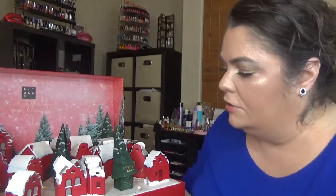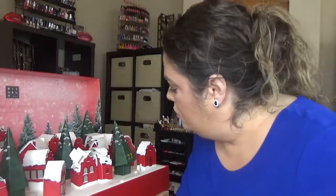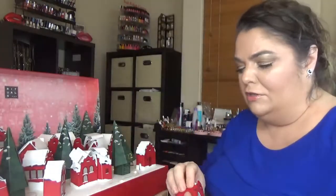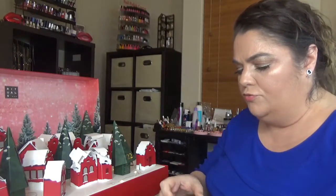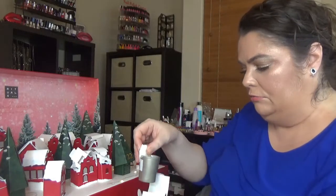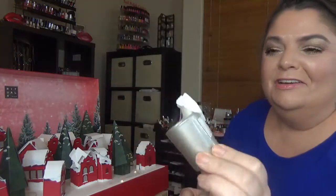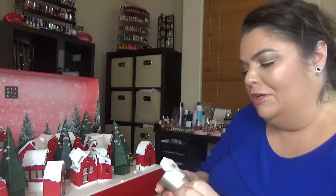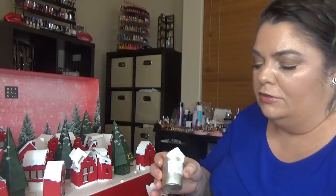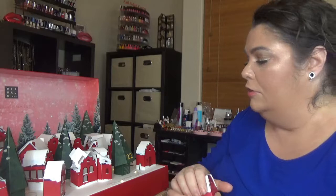Day nineteen: another candle — the calendar usually comes with four candles. Here's my candle; I can't even tell you the name because there's wax all over it. But anyway, it smells pretty nice.